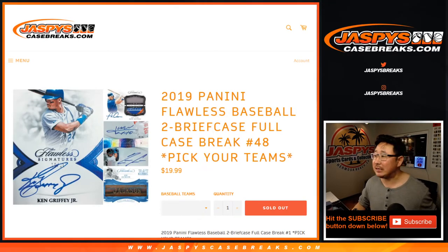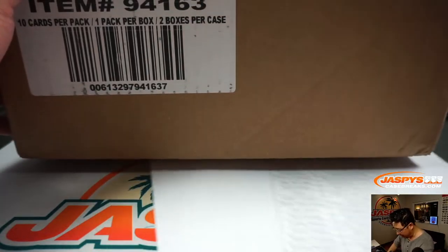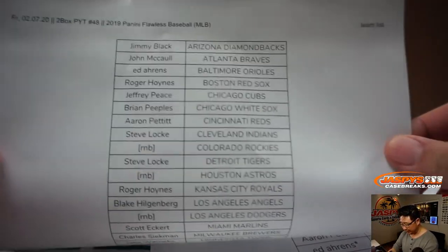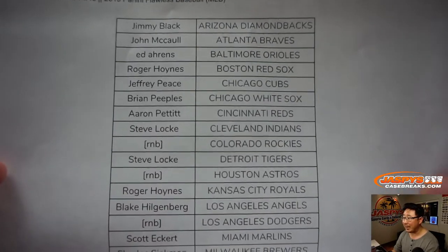Hi everyone, Joe for JaspiesCaseBreaks.com coming at you with a full case break of 2019 Panini Flawless Baseball. Pick your team, number 48. Big thanks to all of these people right here for getting into the action. Pick your team 48 on a Friday — thanks for hanging with me on a Friday night as well.